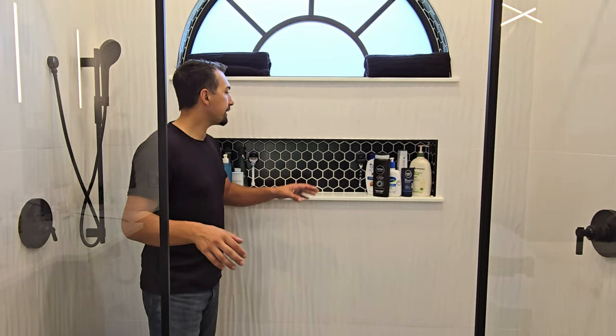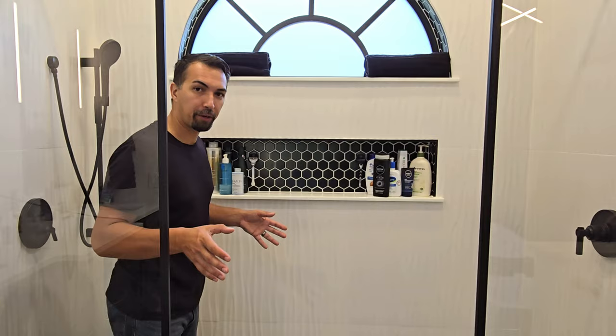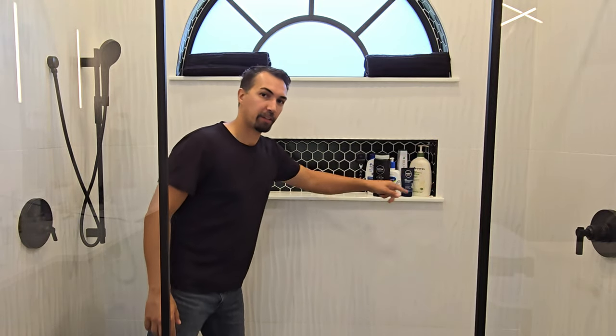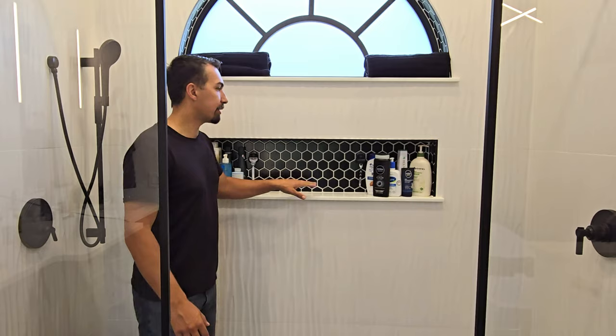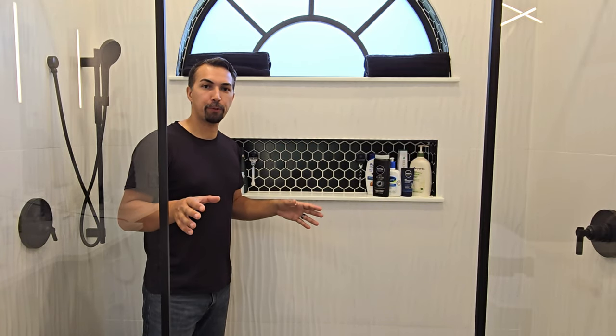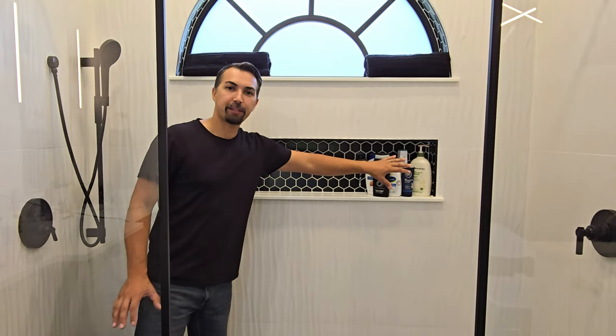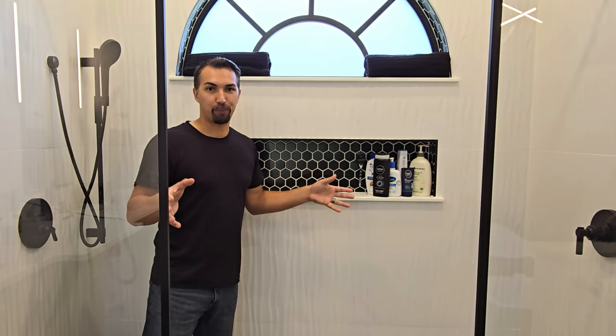Let's talk about this shower niche that we just recently installed on our latest master bathroom renovation. We absolutely love it. It is 50 inches from side to side and 12 inches high, which gives enough room for all of your shampoo, conditioner, and body wash needs. As you can see, there's plenty of space here to organize all of those products.